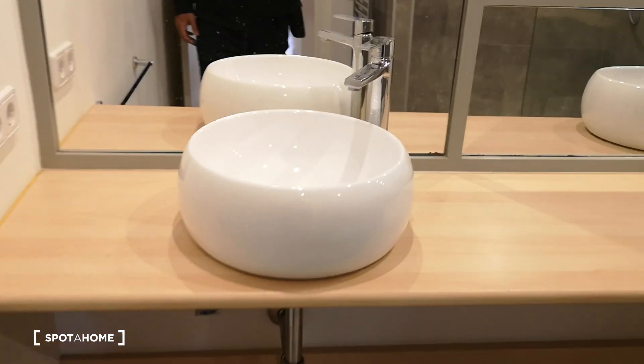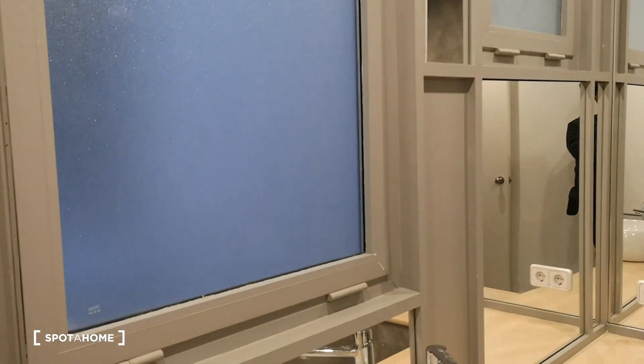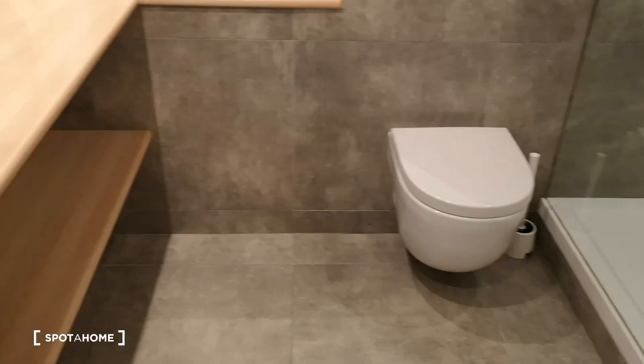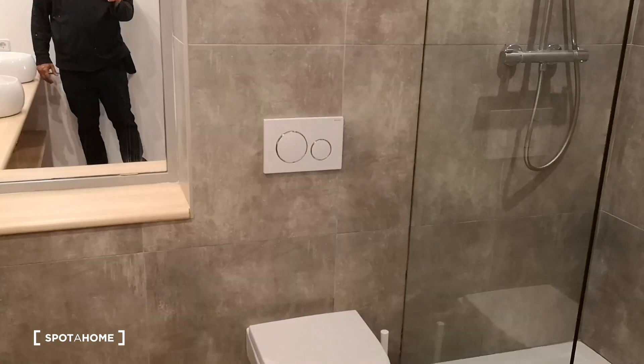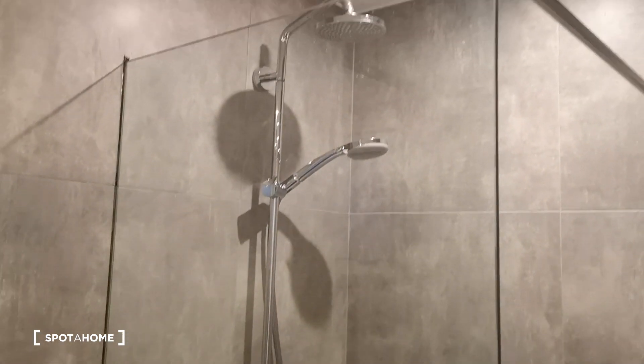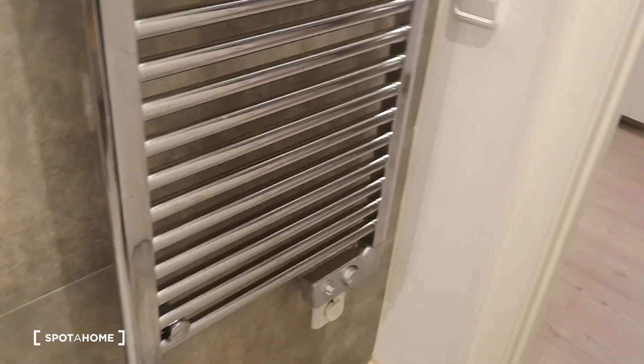The bathroom is absolutely gorgeous because it's enormous — really big, with space for two sinks. Two nice windows open to the interior patio, so no particular interesting views but nice natural light and ventilation. Super minimalistic toilet. And a beautiful big walk-in shower with two shower heads — very nice. One of the best features is a big electric heated towel rail — really nice.